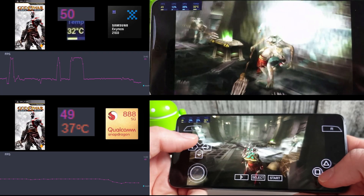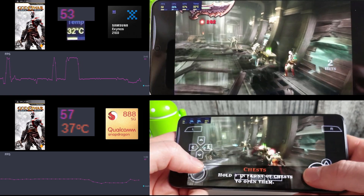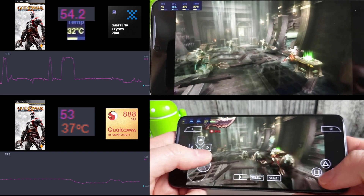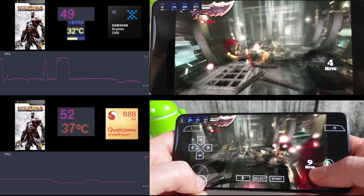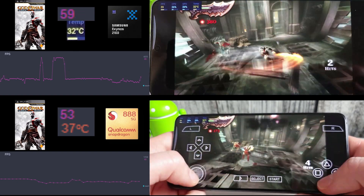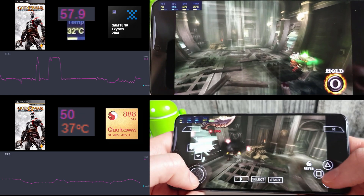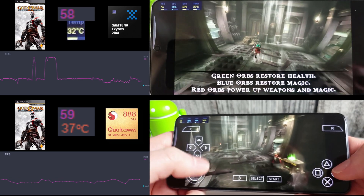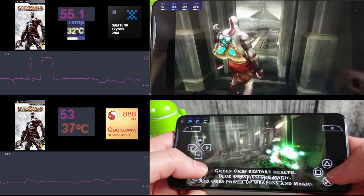Last but not least we have God of War, and this is probably the most taxing for both phones. You can see the Snapdragon running around 50fps and the Exynos around 53–54 in this scene particularly. There's lots going on — lots of effects — and that does show in the resultant frame rate. Still, the Exynos is sat at 32 degrees, so it is nice and cool. The Snapdragon is only 5 degrees warmer, but it is quite interesting that the Exynos is cooler in all tests.